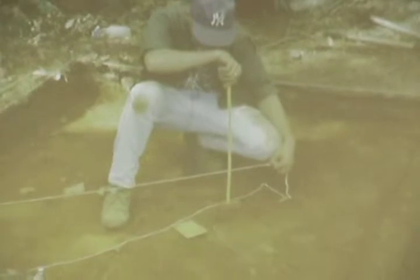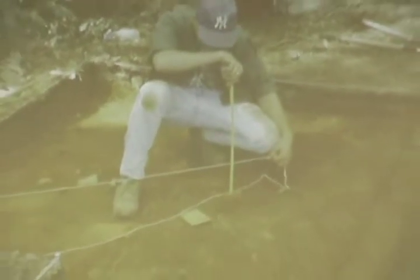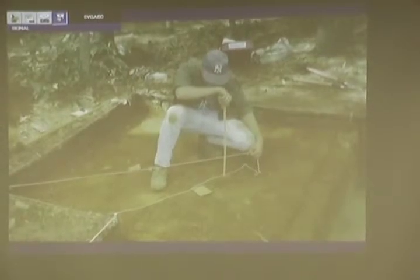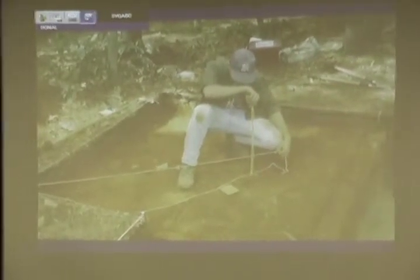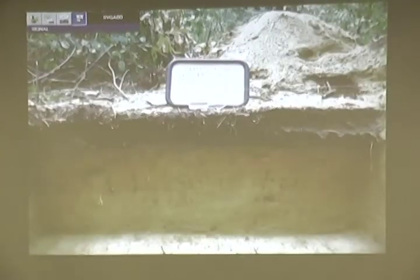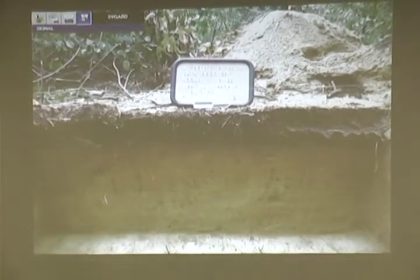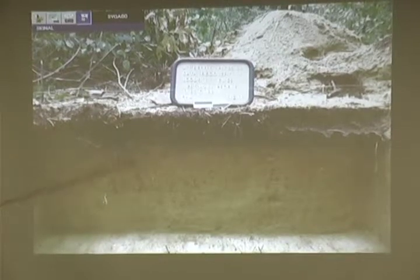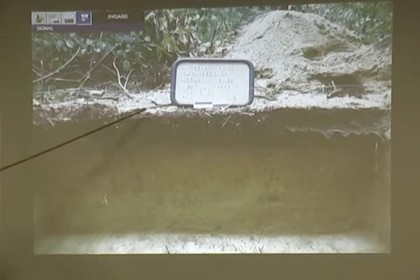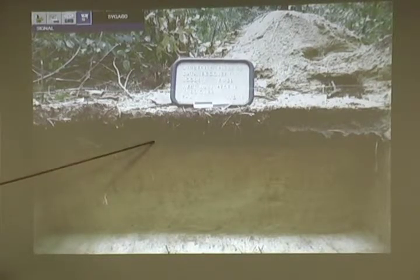Here's an example of measuring in artifacts when we find them. We take coordinates, and every unit that we open up is tied into a larger site datum so we can reconstruct the whole site in depth below surface. This is from JT Berry — a typical soil profile.